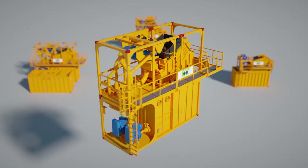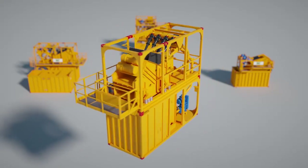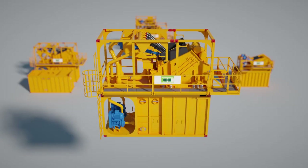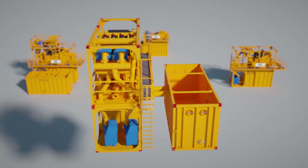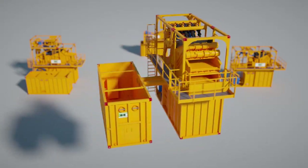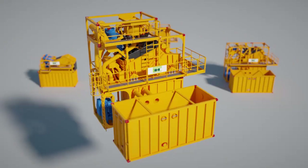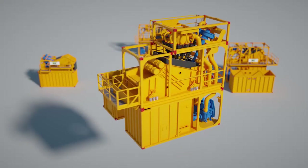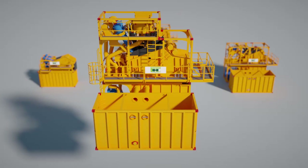The HKS 150 with 150 cubic meters per hour maximum slurry capacity for a typical TBM outer diameter of up to 1,800 mm. The HKS 300 with 300 cubic meters per hour maximum slurry capacity for a typical TBM outer diameter of up to 2,400 mm. And the HKS 500 with 500 cubic meters per hour maximum slurry capacity for a typical TBM outer diameter of up to 3,800 mm.